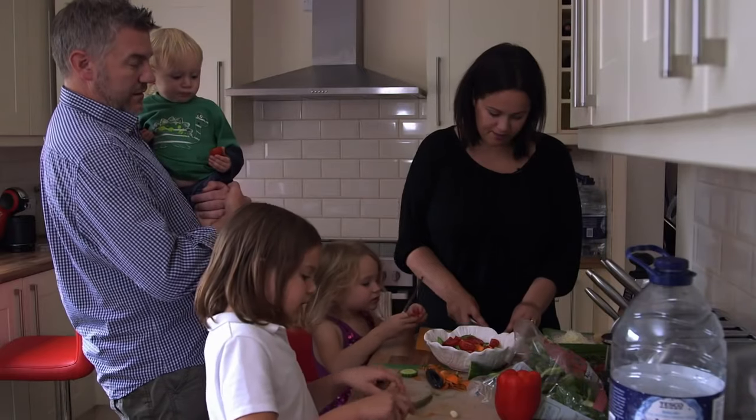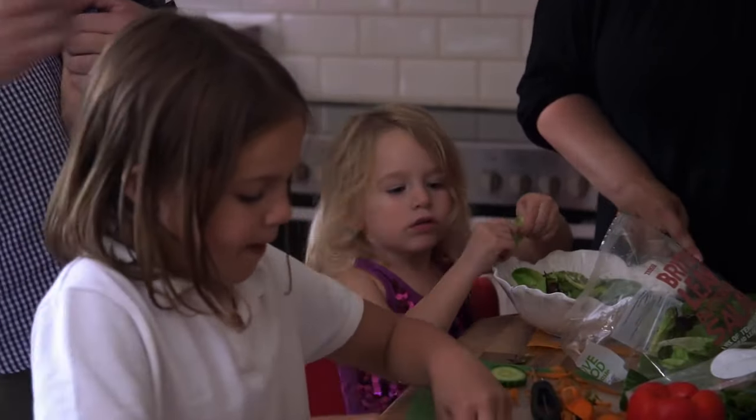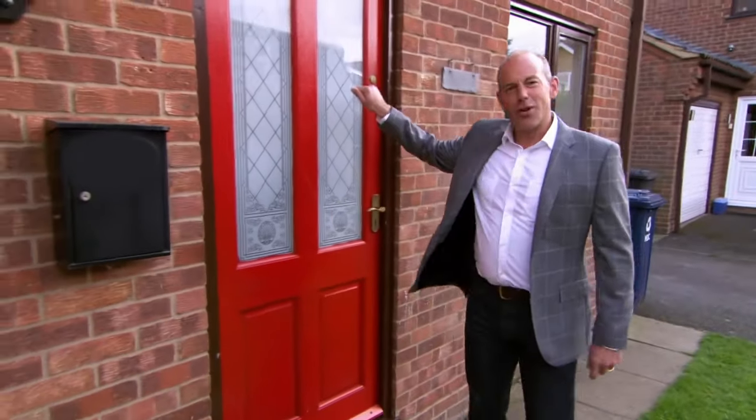I'm just outside of Peterborough, meeting Mark and Tonya, who are about to move out of their four bedroom house. Moving home doesn't have to be stressful and scary — I'm going to show them the easy way.